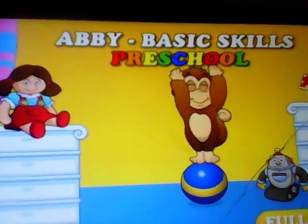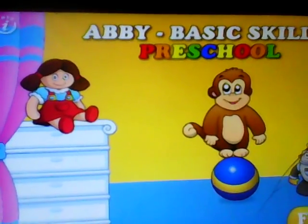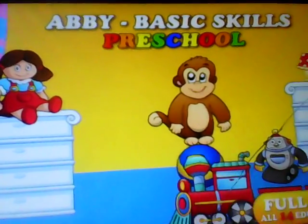Hello everyone. I'm Abby the train driver. I need to pick up lots of special passengers. Can you help me?